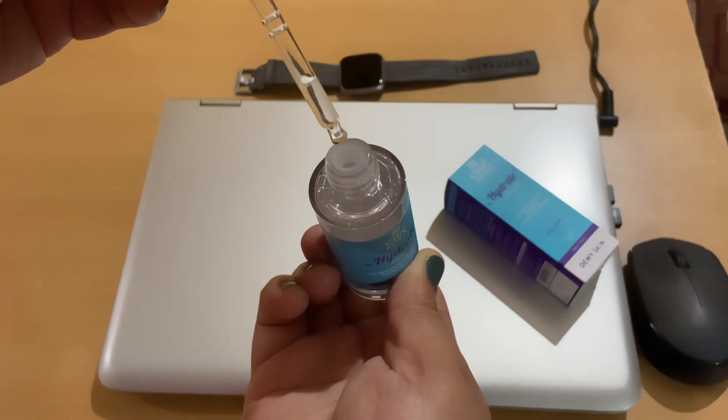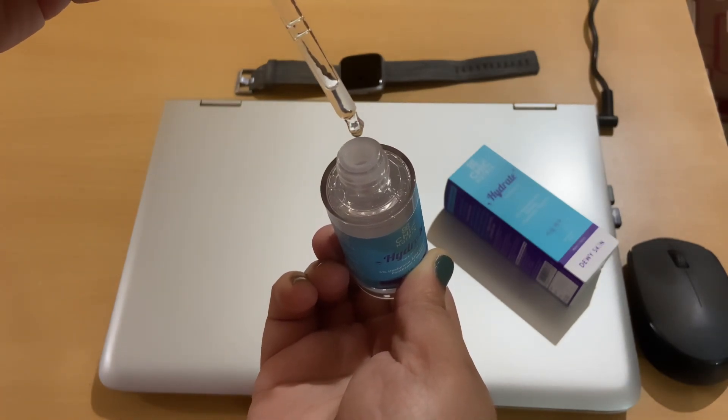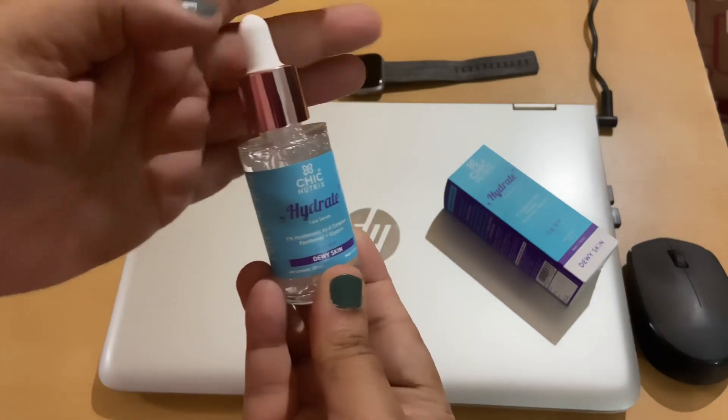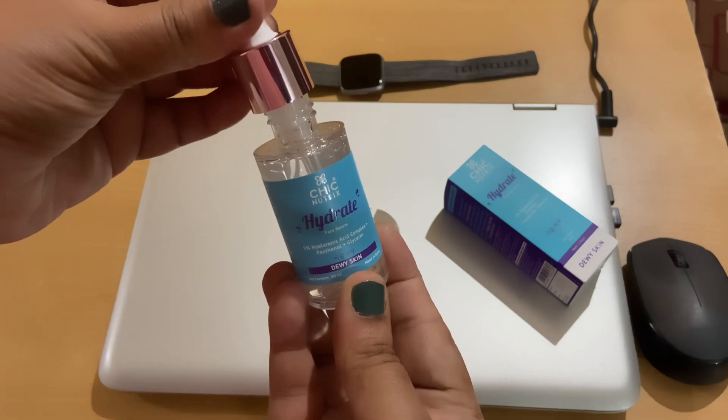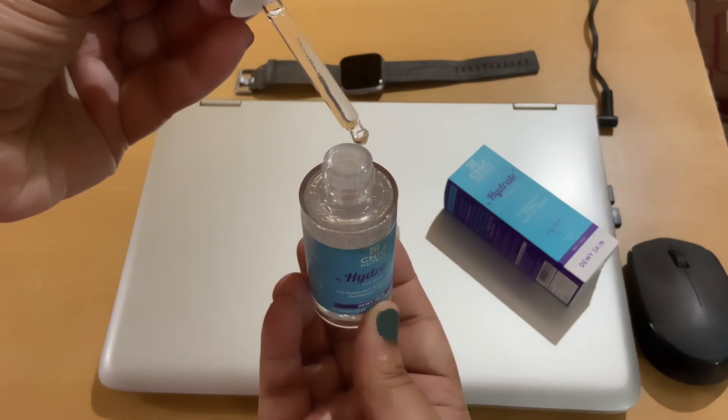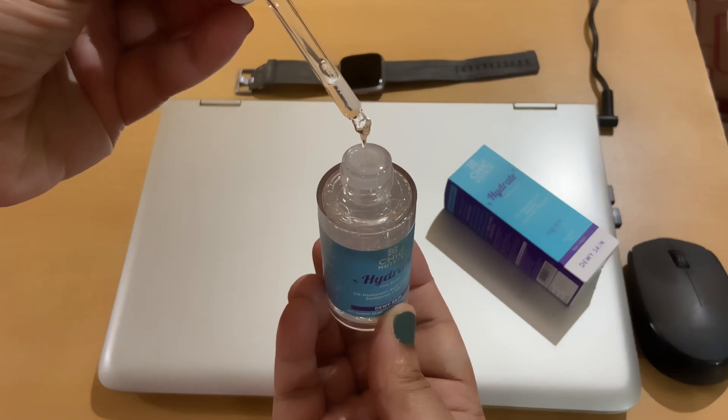It also repairs the skin barrier and locks in hydration to give that dewy finish. It gets absorbed three layers deeper into our skin, providing smooth, supple, and dewy skin. It is ideal for long-term use. This is completely cruelty-free, paraben-free, silicone-free, and dye-free. It is made in Korea and formulated specially for Indian skin type and Indian weather.